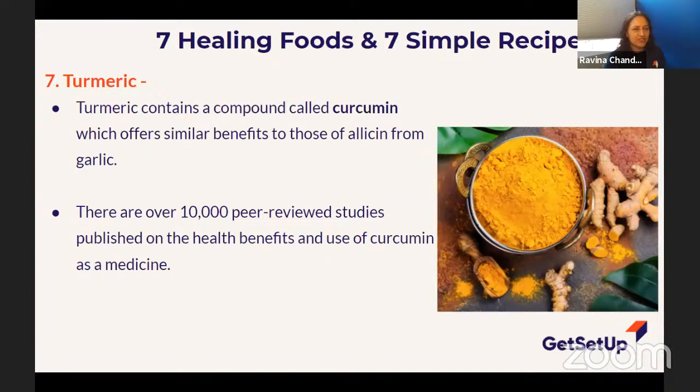If you've got swollen knees or inflammation and you're on medications to bring the inflammation down, ask your doctor if you can have turmeric. They actually make it in pill form for people who are really trying to get off or reduce a medication — they'll talk to their doctor about turmeric pills.